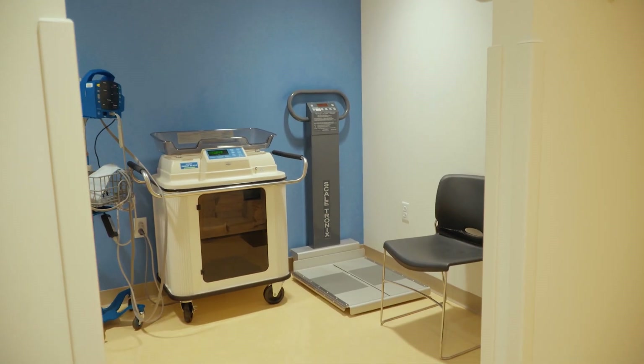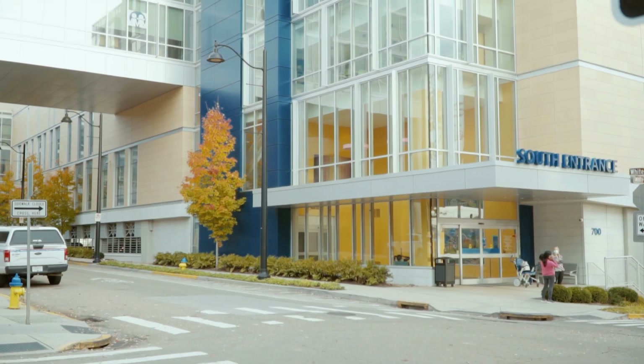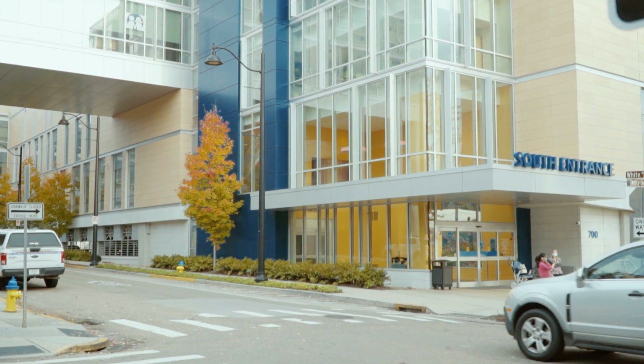It's a great resource for the community because statewide there are probably maybe 10 geneticists, and the vast majority of those are at major academic centers — not just in Tennessee but really across the country. So patients who would otherwise be traveling across the state or even out of state can stay here in Knoxville.